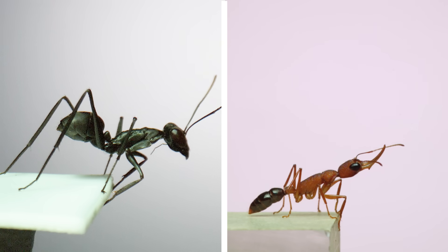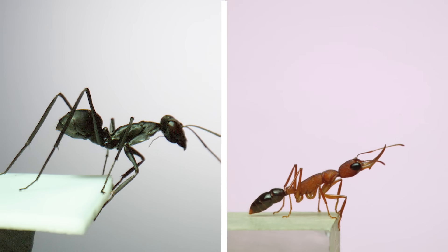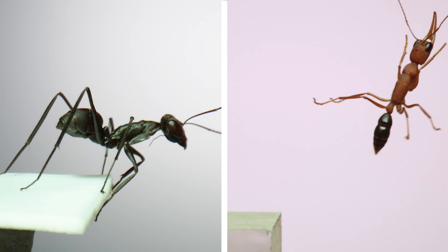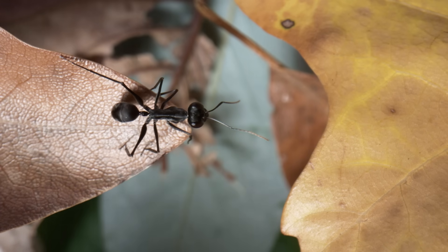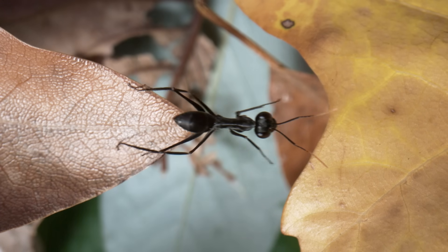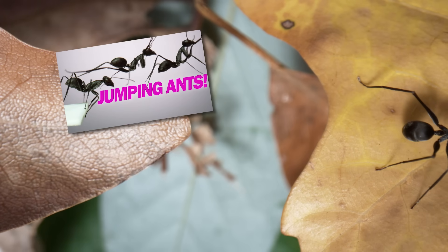Earlier in the video, I said that Harpignathus is just one of a few ants that can jump. So here's a side-by-side comparison with another famous jumping ant, Gigantiops destructor. Both ants use their middle and hind legs to power their jumps, but Gigantiops also swings its abdomen up in the direction of the jump to add momentum to the take-off. Like Harpignathus, Gigantiops are visually oriented ants, and they use their jumps to navigate through their environment. Check out an older video on this channel if you want to learn more about this species.